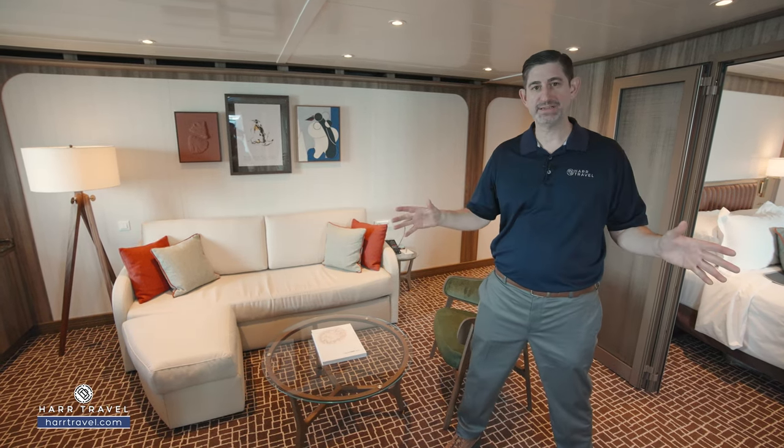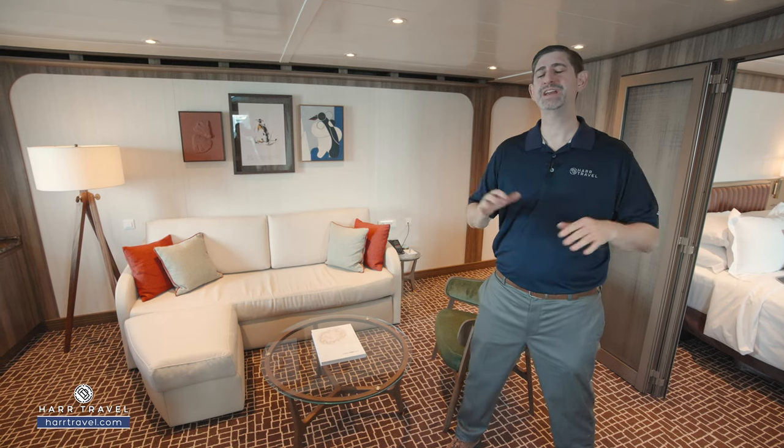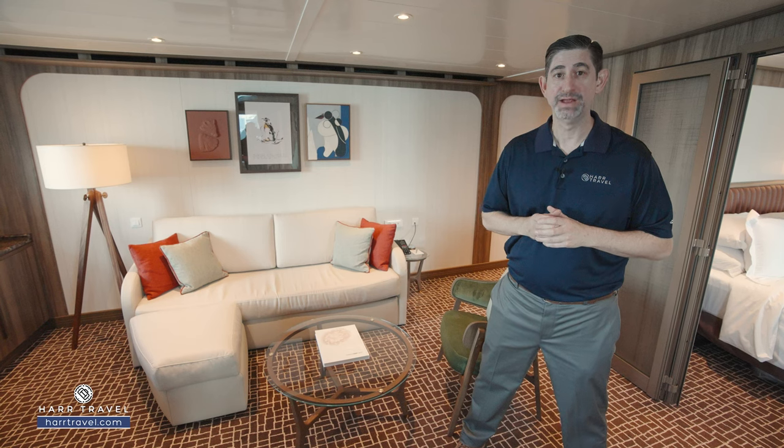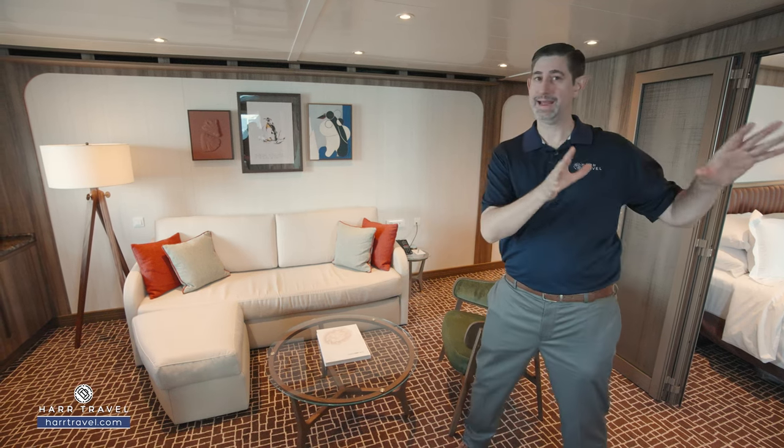This is one of the very top suites on the ship — it's one of the owner's suites, which means you're going to get everything that Seabourn has to offer taken to another level. This is at the very front of the ship, so you're going to capture amazing views.